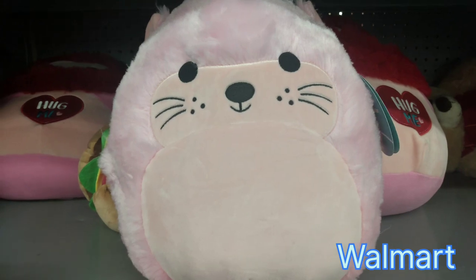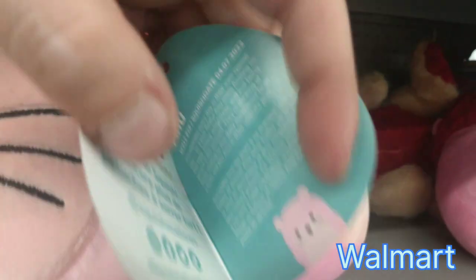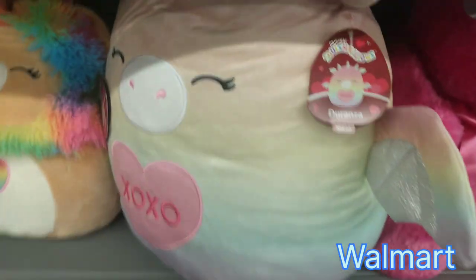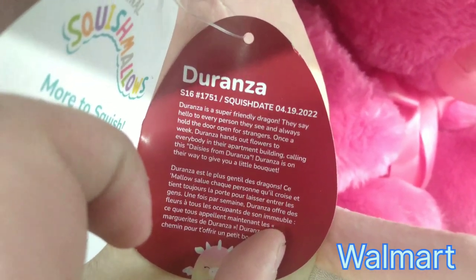Oh, look at this one — I found a Fuzzamalo. I wonder if she's supposed to be in this section. This is Anu, and her birthday is April 7th, 2022. Makes every day special in their own way. Cute little sea lion. And then here's Joranza in a bigger size, April 19th, 2022 — super friendly dragon.